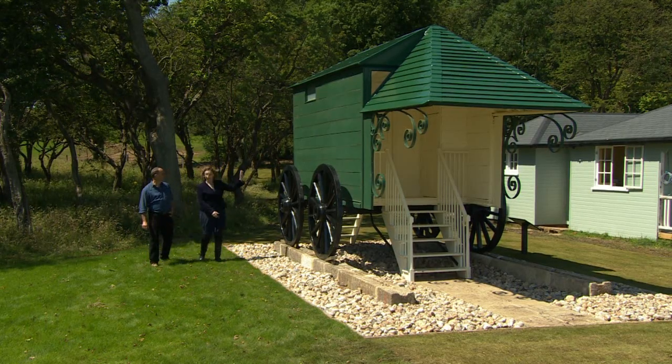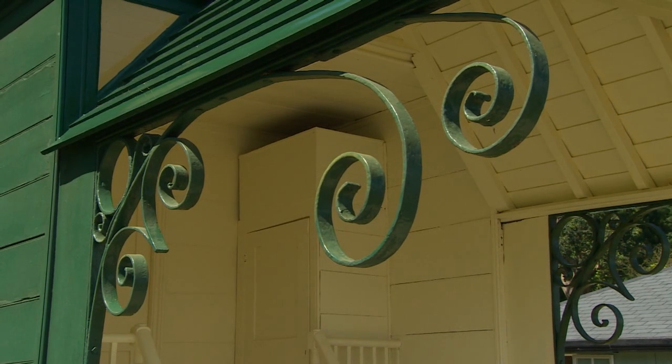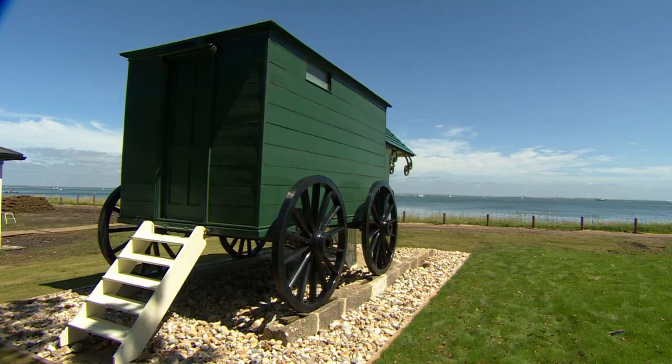Of course, Victoria did not bathe as mere mortals do. She had a bathing machine, and a fairly grand one at that. It's been restored, and this month it's been moved back to the beach where it stood for 50 years.